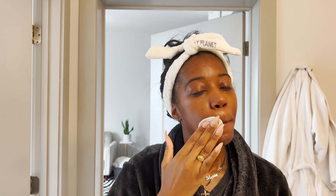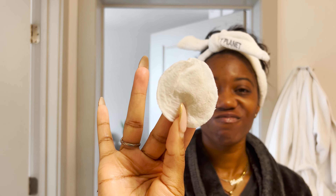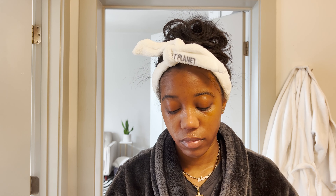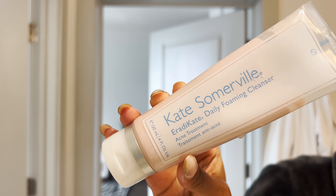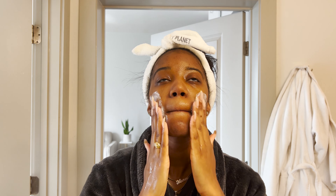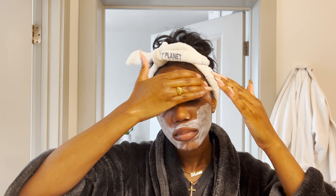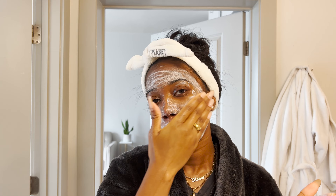I'm not going to talk too much through this video because I really did enjoy just watching it with a little ASMR feel with a bit of my personality showing. Sulfur is the active ingredient in this Eradicate Daily Cleanser by Kate Somerville, and I honestly love it — it does not dry my skin out at all.